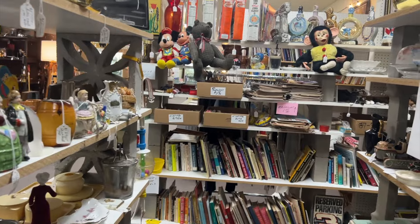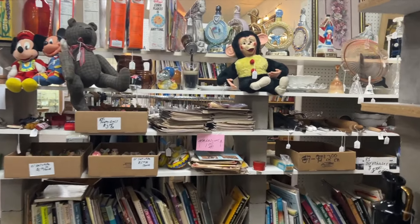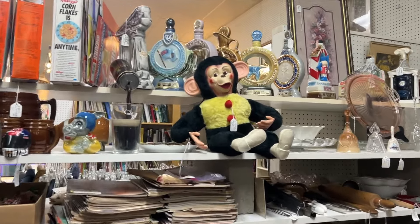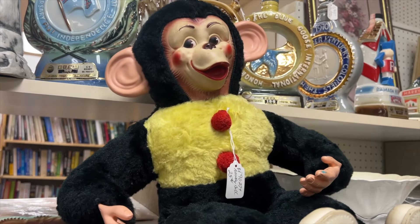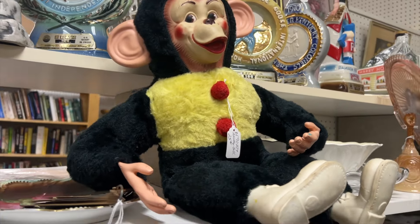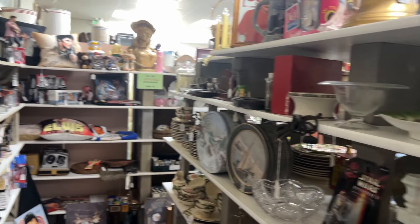If there's anyone who is a toy collector watching my videos, does anyone know what this monkey is from — like what it's called, what the brand name is? I've seen it before and it's so familiar looking. Let me know in the comments.